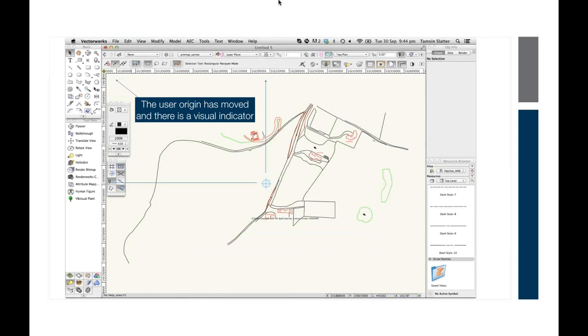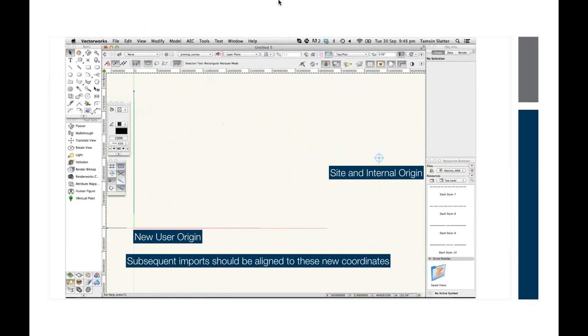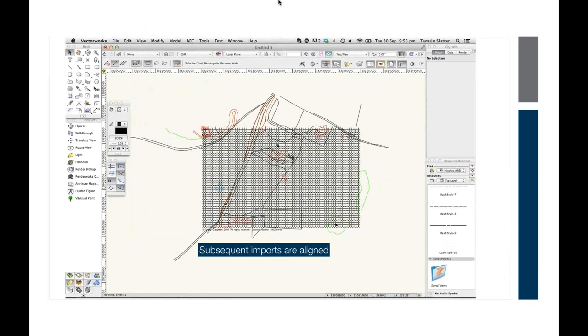There's also a little indicator where the rulers meet showing the origin has been moved, now glowing yellow — a fantastic visual indicator that something has changed in this file. You can see I've zoomed out, we can see where the site is as a little dot, and we can see both the internal origin and the new user origin. What's really important is that when I now import another file with that recommended option, it will not shift the user origin again — everything remains aligned relative to the new zero.